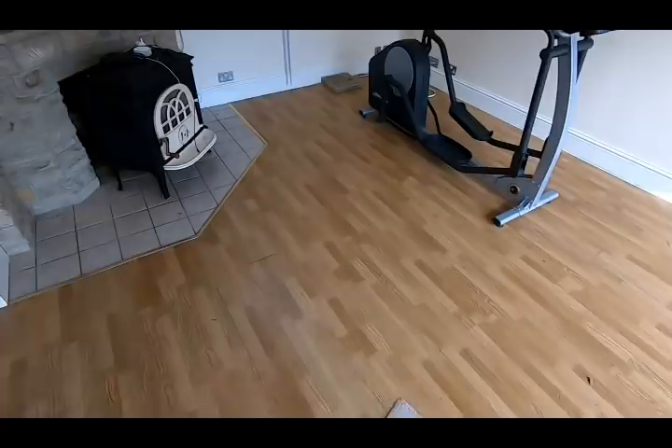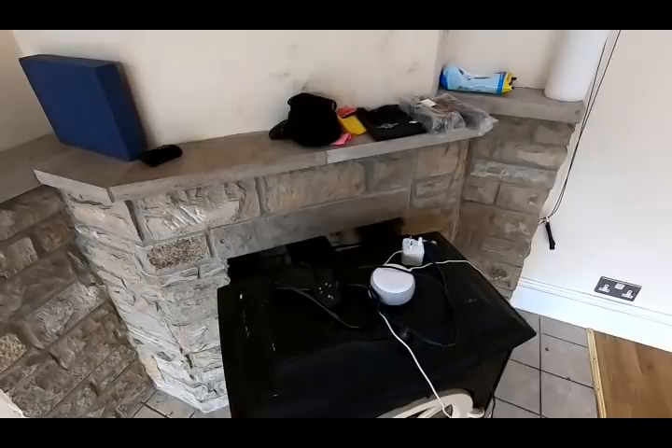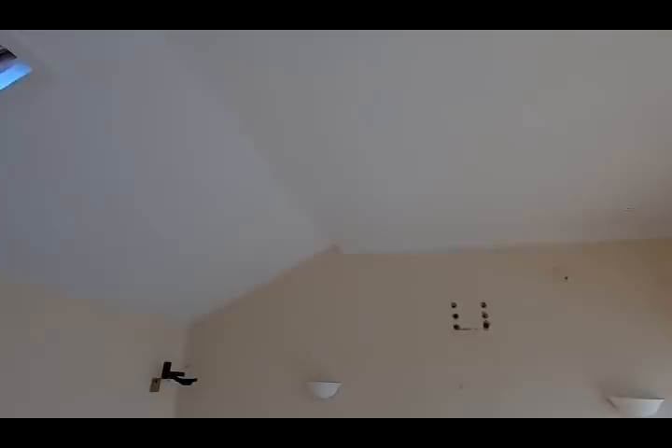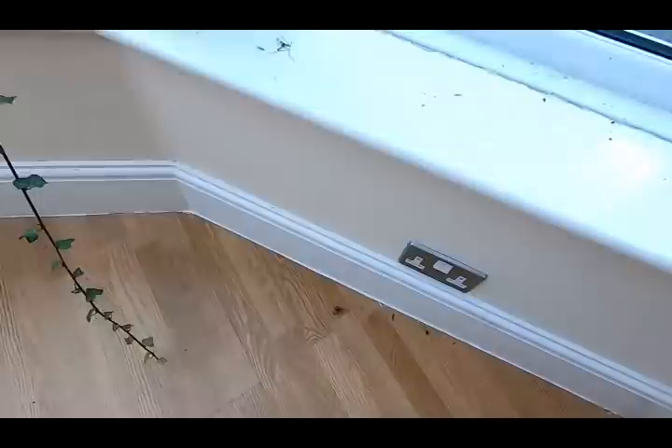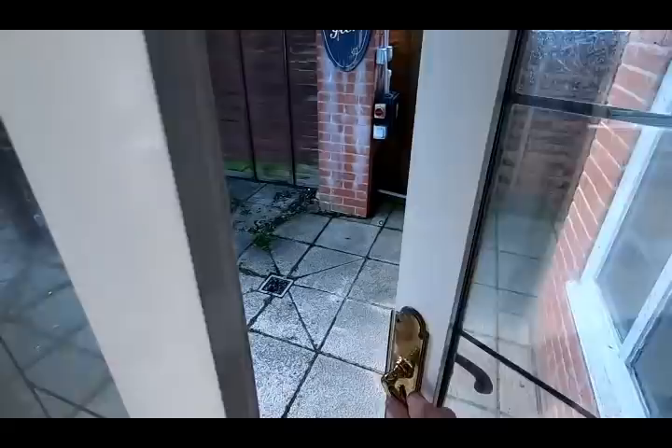Inside there's laminate flooring. Lots of plasterboard. Obviously electrics and plumbing need to come out along with it. It's quite the building. Let's go outside again.